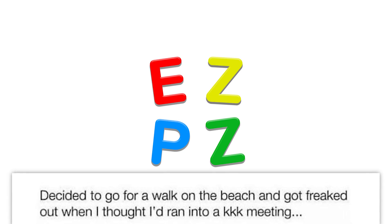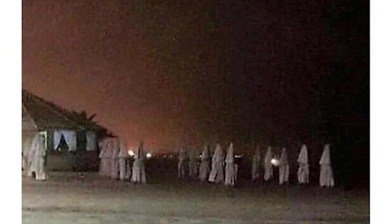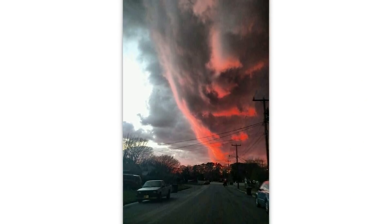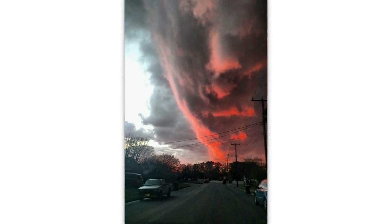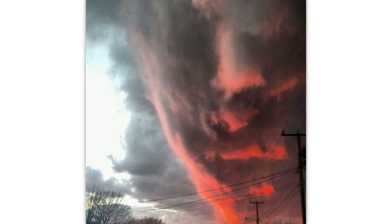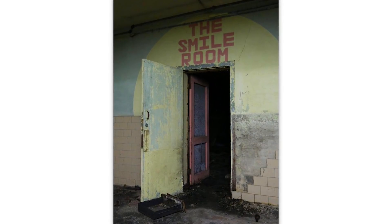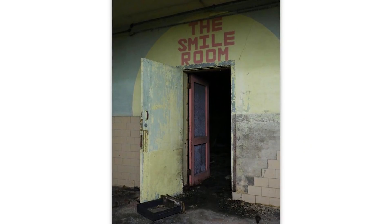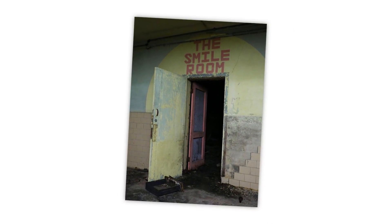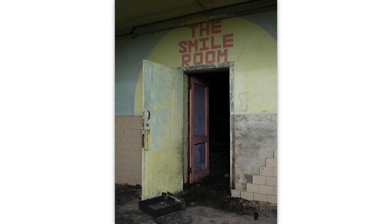Decided to go for a walk on the beach and got freaked out when I thought I'd run into a KKK meeting — turns out they're just closed beach umbrellas. Thank god. It appears some demon has become very upset — they are watching. Abandoned psychiatric hospital — the smile room. That is very unsettling. I hate abandoned hospitals.